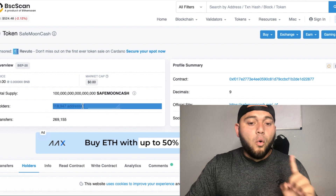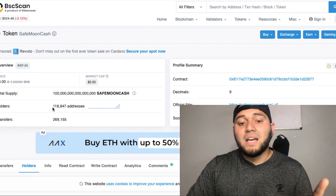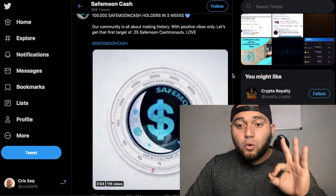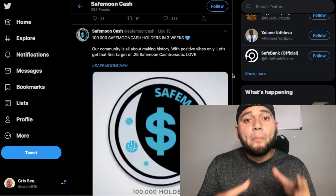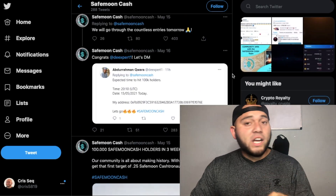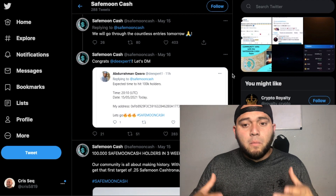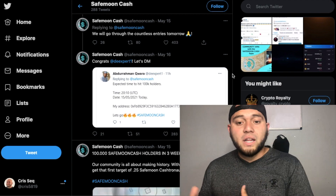During the weekend they passed 110,000 holders — right now at 118,900 addresses. According to their Twitter, they hit that milestone in just three weeks, which shows the type of potential this crypto has. Their Telegram has been picking up momentum and Twitter followings are growing too. They've had audits done and are working on more, which is very promising.